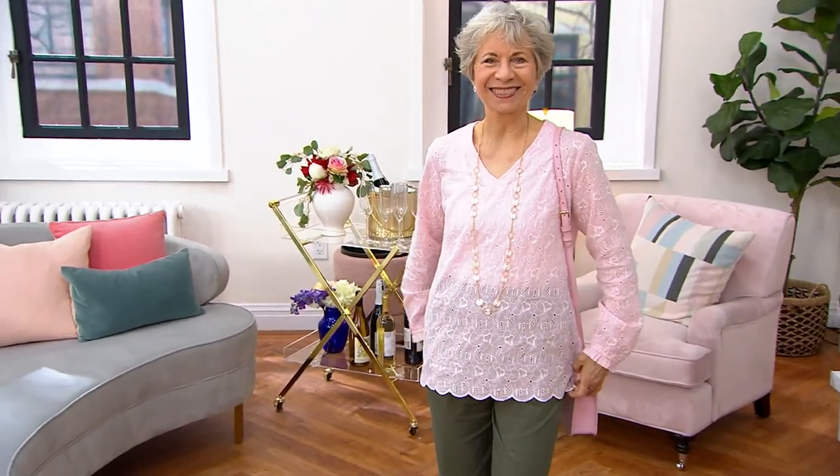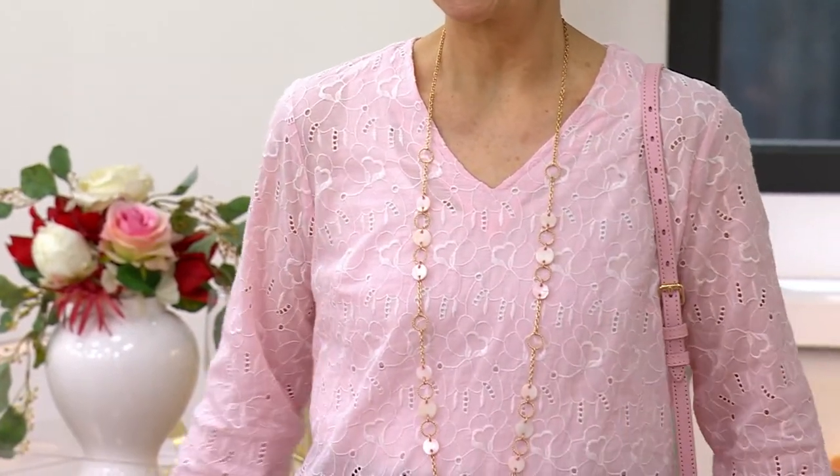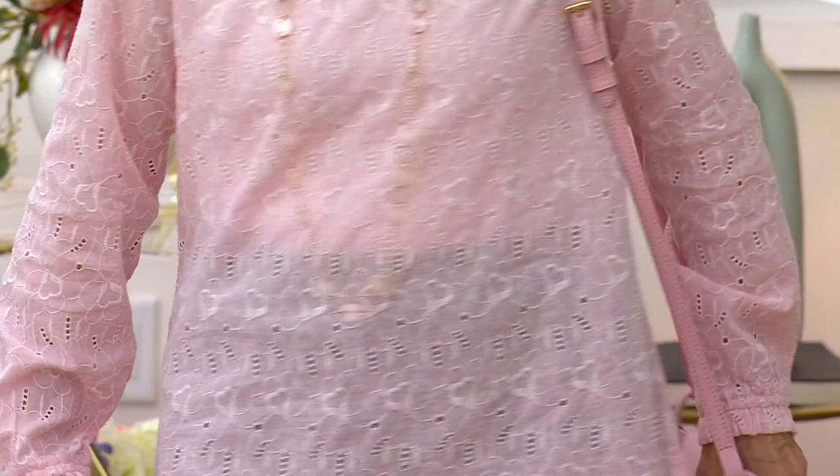We just got a sneak peek at it a few minutes ago, and now we're looking at it on Judith. This is the Denim & Company Novelty Eyelet Top with the Smocked Cuff Detail. It's brand new and offered at a price of $69.